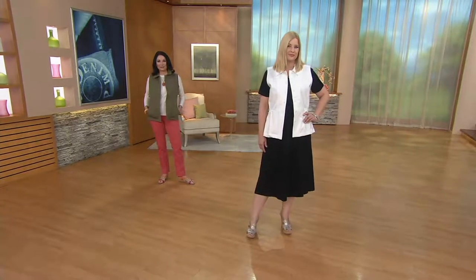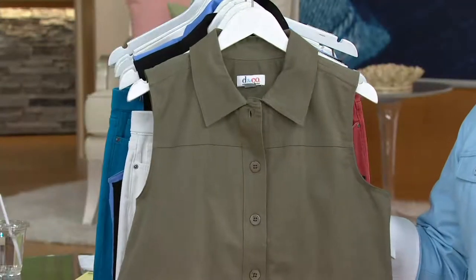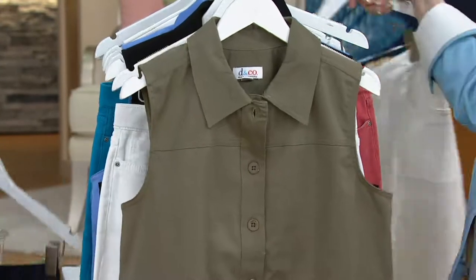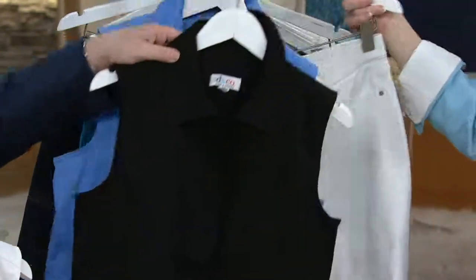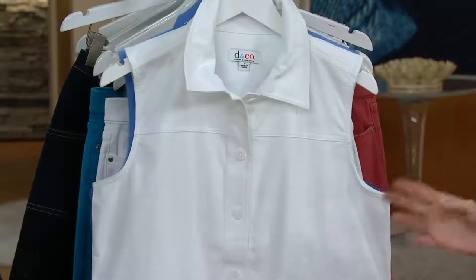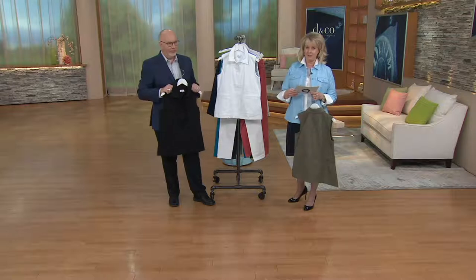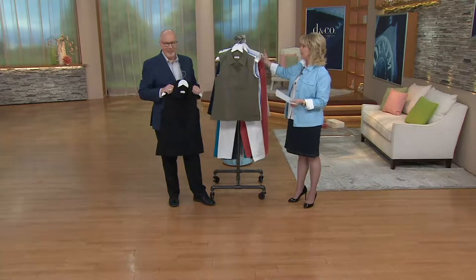Here are your colors — we have it in that beautiful olive green, with a thousand of these already spoken for. We also have it in the brand-new black, the beautiful French blue, and white. White and black are the most limited at this point. Get a couple — it's $39.50 for the first one in the order, and $35.50 for a second, third, or fourth one, to save a few dollars.